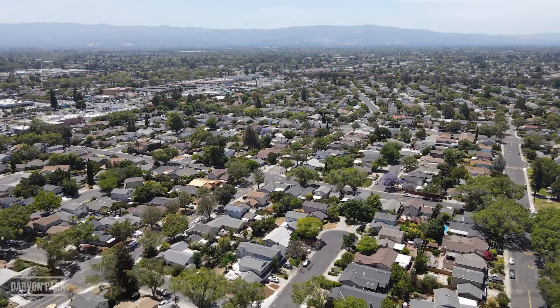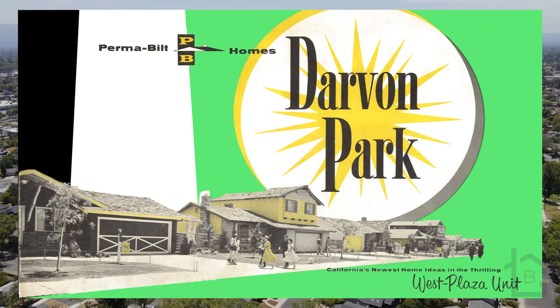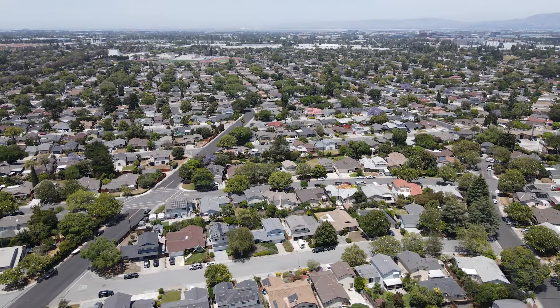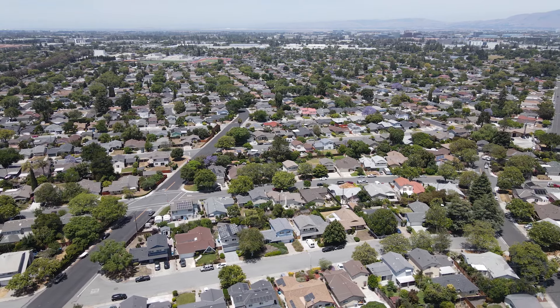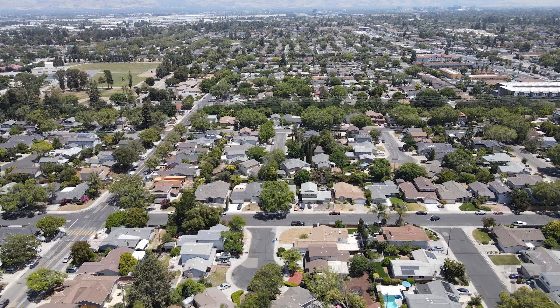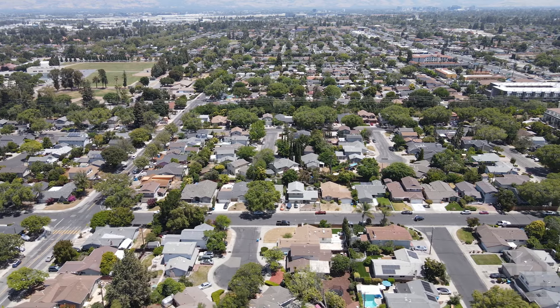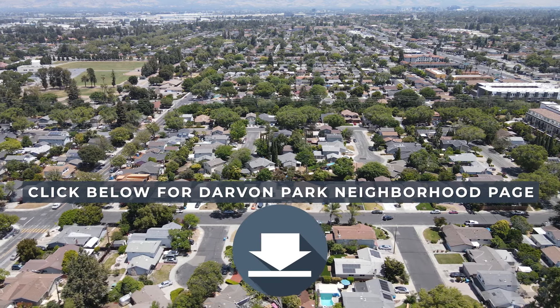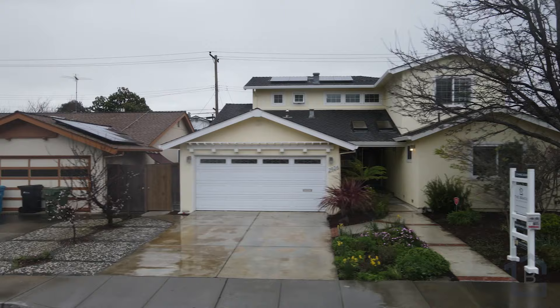If you're not familiar with Darwin Park, it's a good-sized development located here in 95051, comprising around 680 single-family homes with varying floor plans and elevations. For more information about Darwin Park, check out our Darwin Park web page — I'll make sure to post the link in the comment section.